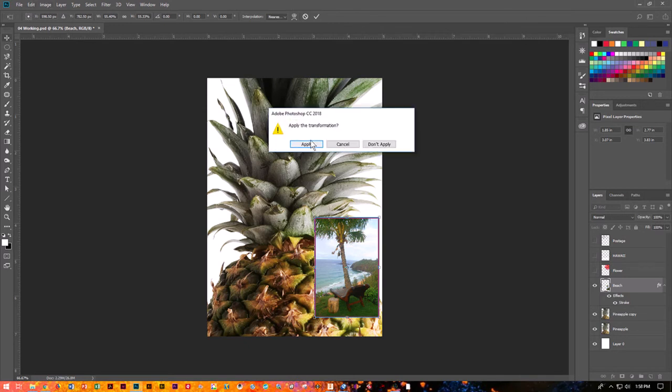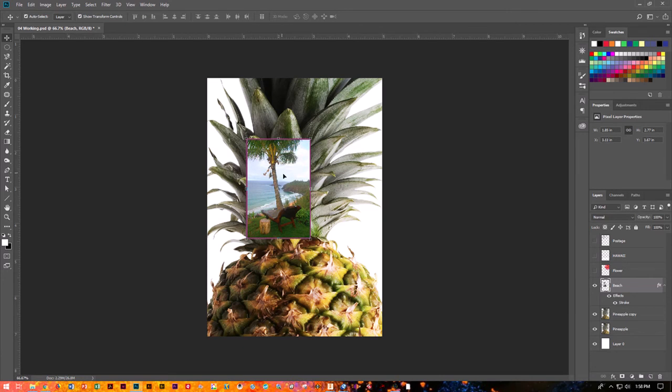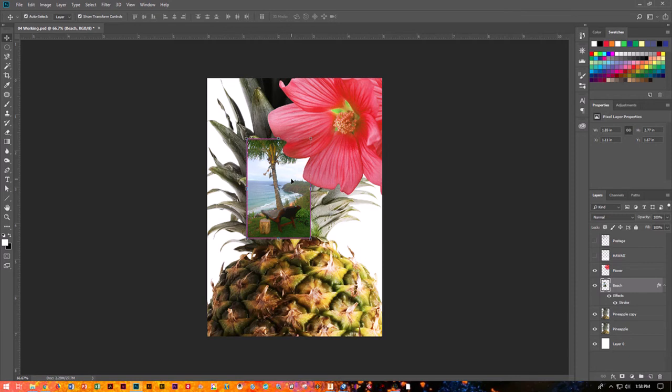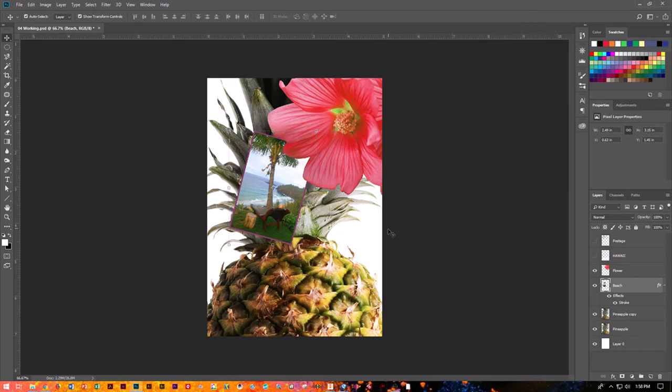I'm going to grab my move tool — it will ask if I want to apply because we changed it, and yes I do. I want to move it up a little, turn my flower on, and tuck the beach under the flower. I want to rotate it just slightly. Using the move tool on my beach layer, I can transform and rotate it. Let's make it about 15 degrees — you'll notice the degree value showing at the top, so I'll type 15 in. That's how much I want to tip it. Do you want to apply it? Yes — it looks good.